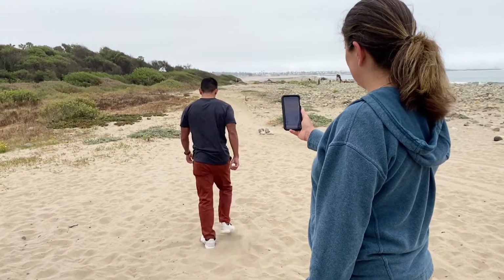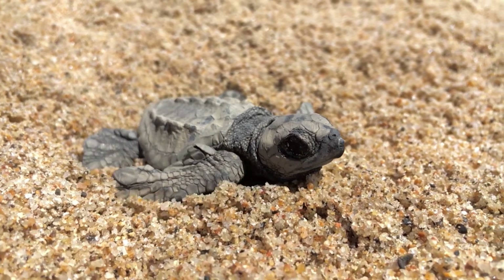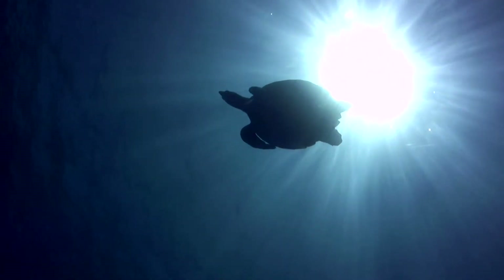I carried the turtle egg as I walked the beach and Sarah was able to follow my movements. Ending wildlife poaching may seem insurmountable, but using technology to help save a truly unique species is a step in the right direction.